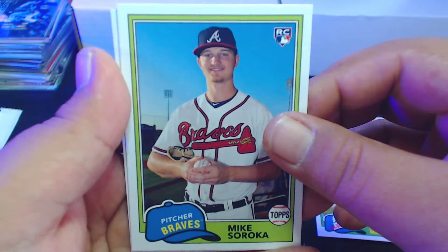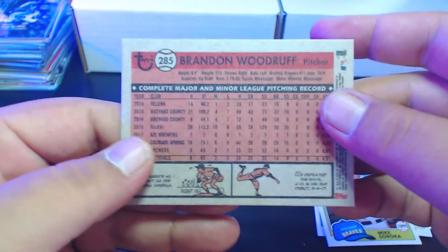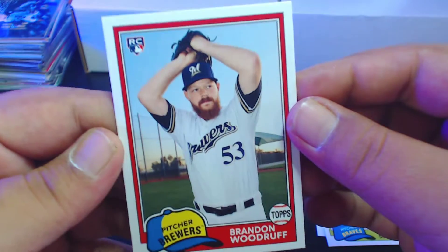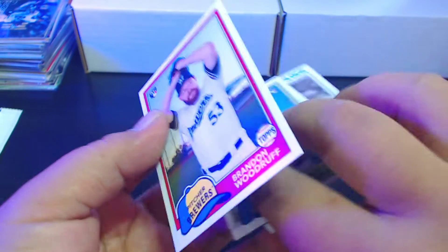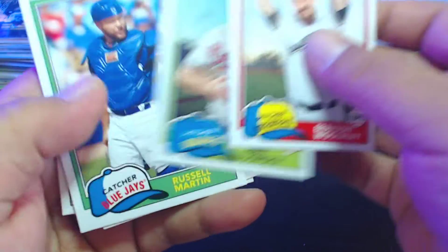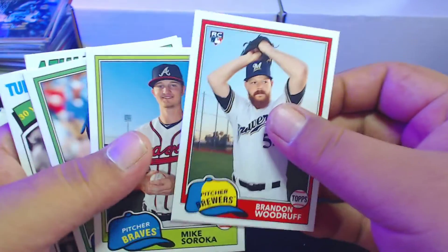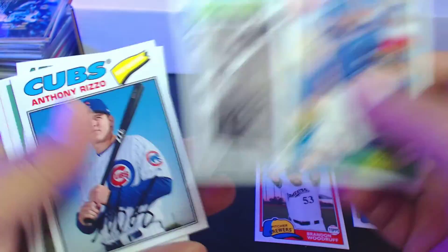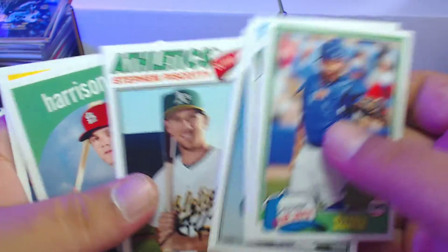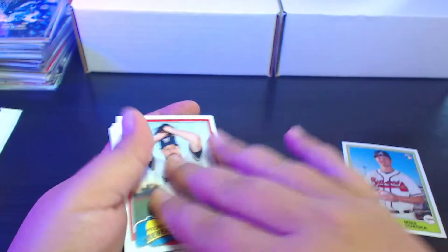Mike Soroka rookie card — my my my. And Brandon Woodruff, I don't know much about Brandon Woodruff, but he's with the Brewers and a rookie. That was a pretty good pack. I didn't get a hit, I didn't get any low serial number cards, I don't know if any of these are variations or short prints, but rookie Mike Soroka, Russell Martin, a Canseco, a Rizzo, Piscotti, a Bader rookie, and a Greg Maddux — I cannot complain about that pack at all.